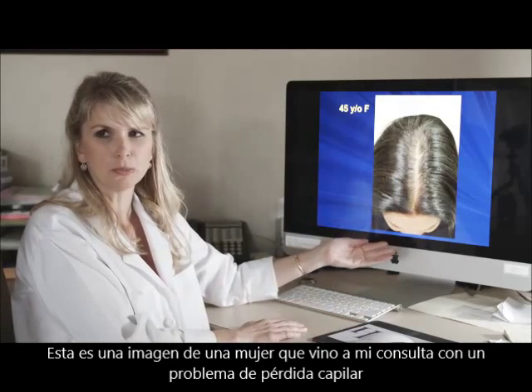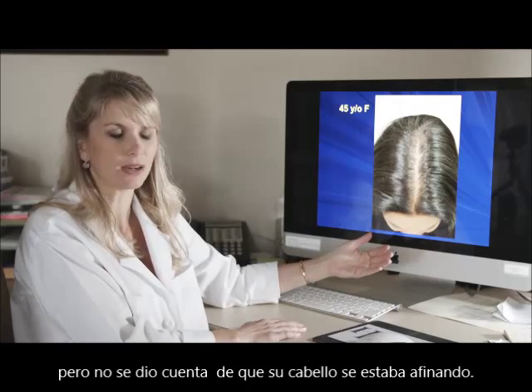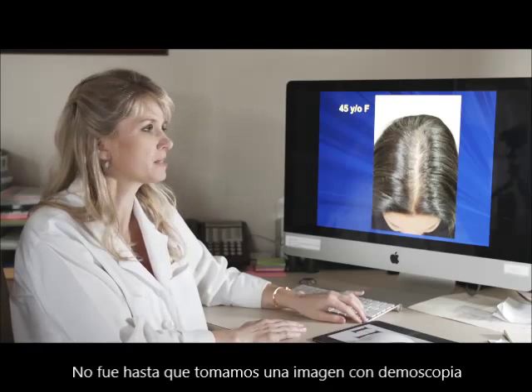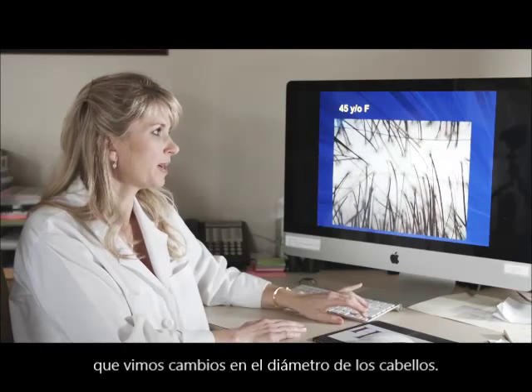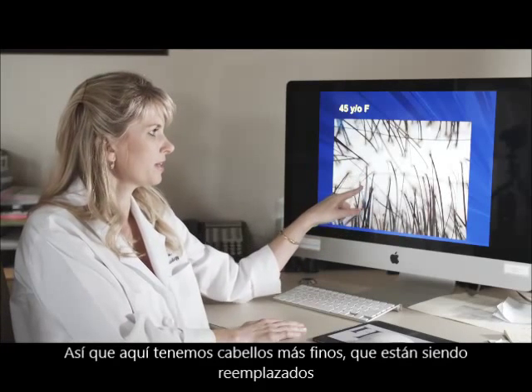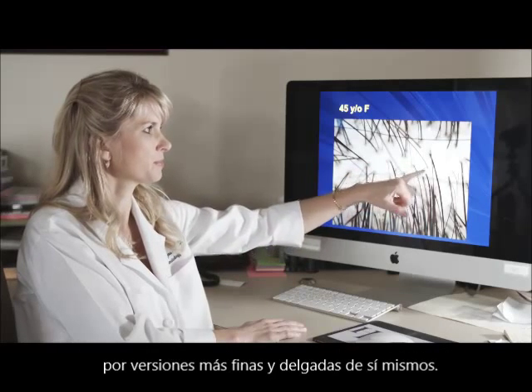This is a picture of a woman who presented with hair loss but she wasn't aware that she was having hair thinning. It wasn't until we took a picture using dermoscopy that we recognized this variation in the caliber of the hairs — these thicker hairs which are being replaced with thinner, finer versions of themselves.